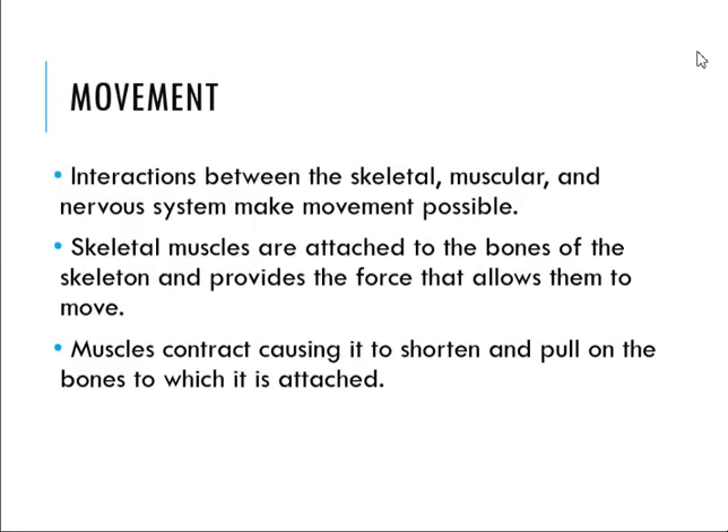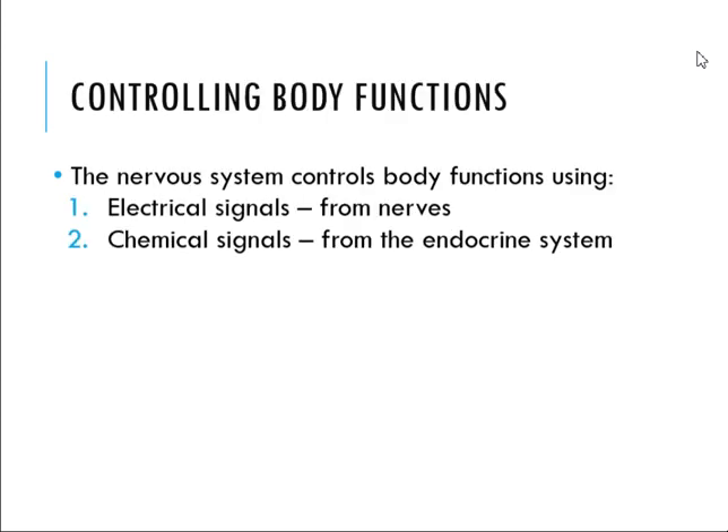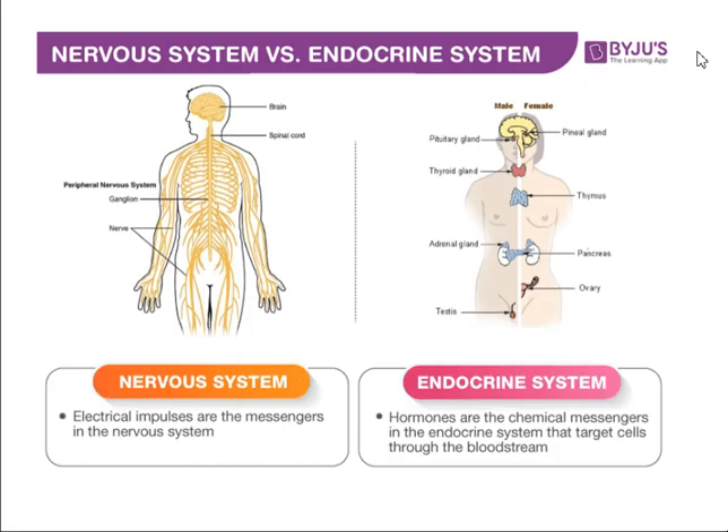Now looking at body systems working together: for example, movement — the interactions between the skeletal, muscular, and nervous systems make movement possible. Skeletal muscles are attached to the bones of the skeleton and provide the force that allows them to move. Muscles contract, causing them to shorten and pull on the bones to which they are attached.